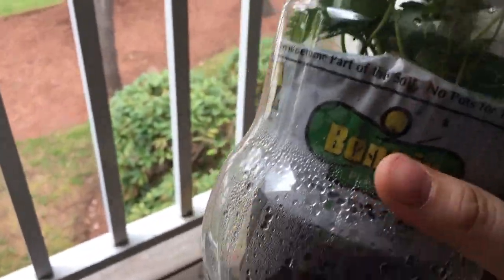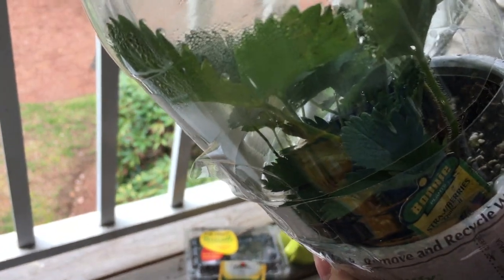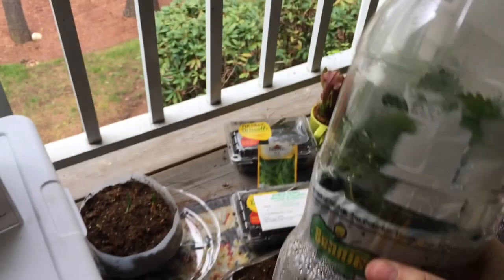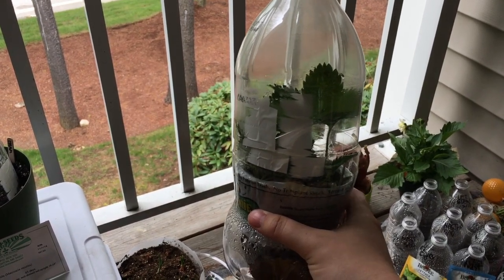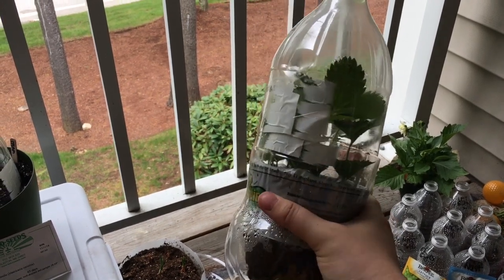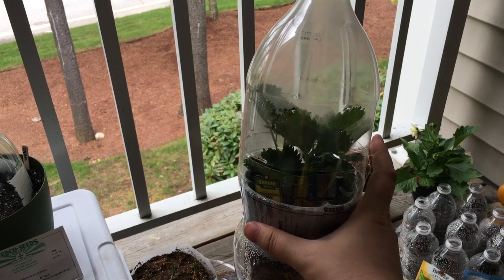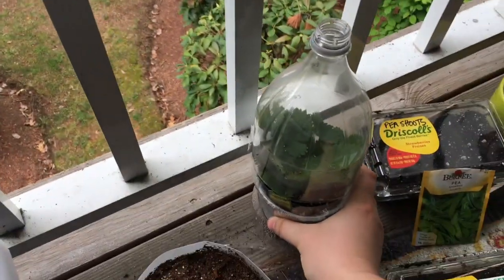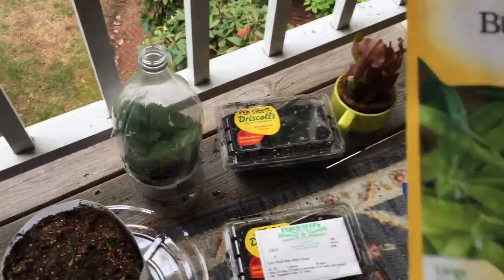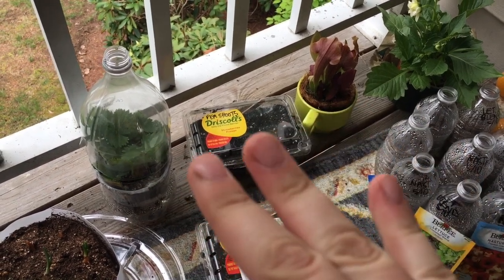I got a strawberry from Lowe's — it's from Bonnie, it's the Quinault, so it's going to be an ever-bearing strawberry. I cut open a soda bottle and just plopped it in there until it gets a little warmer. It's not past our last frost date yet — when I got it there were still a few berries on there so I plucked those off, but I do believe it's a little too cold for a strawberry to be surviving out here on its own.